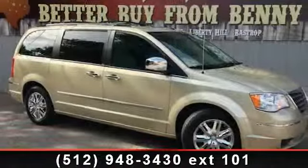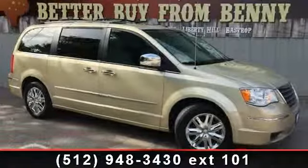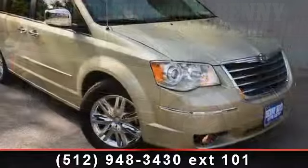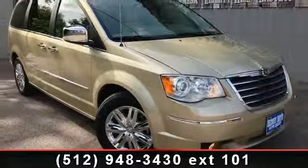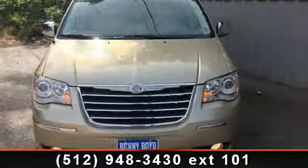Presenting the 2010 Chrysler Town & Country Limited. This may be the set of wheels you've been looking for. This vehicle comes with a reliable 6-cylinder engine, connected to a smooth shifting automatic transmission.